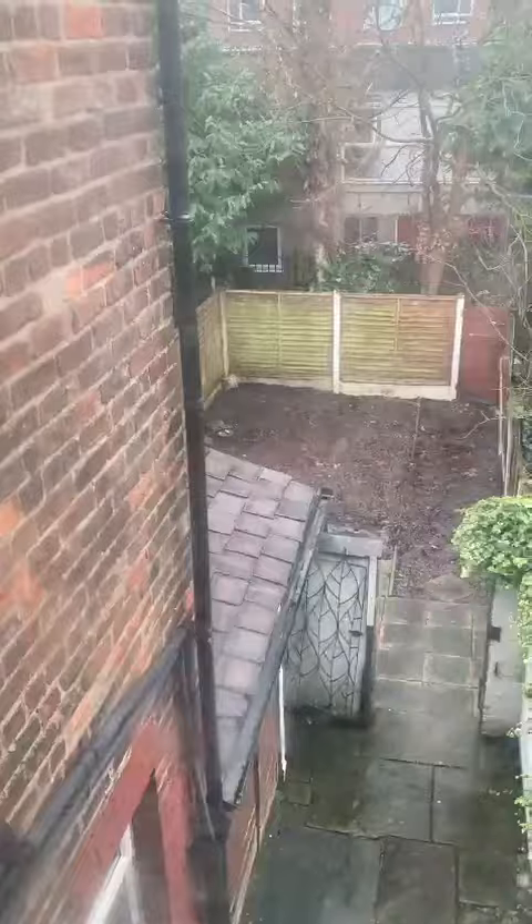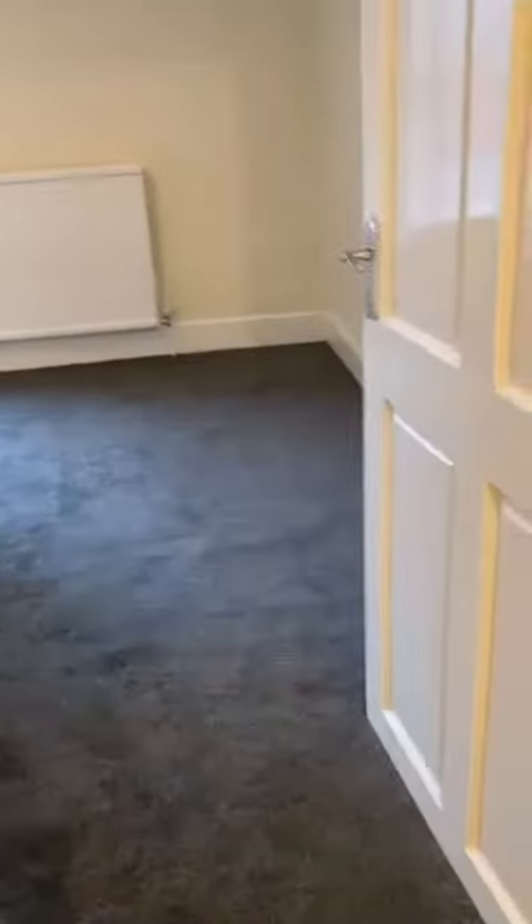Here you can look out at the garden outside, and now we're going to move on to the master bedroom.